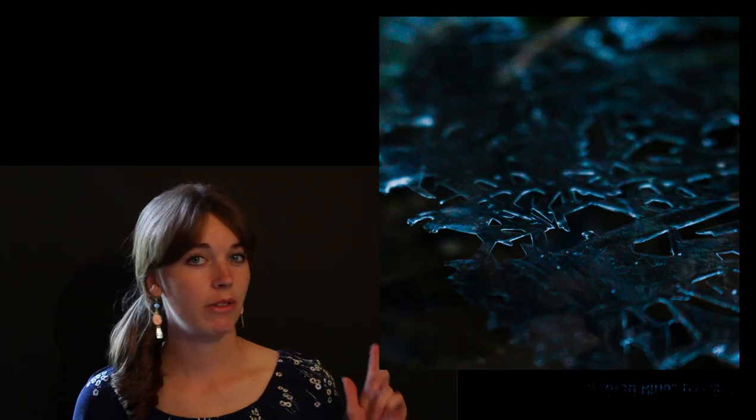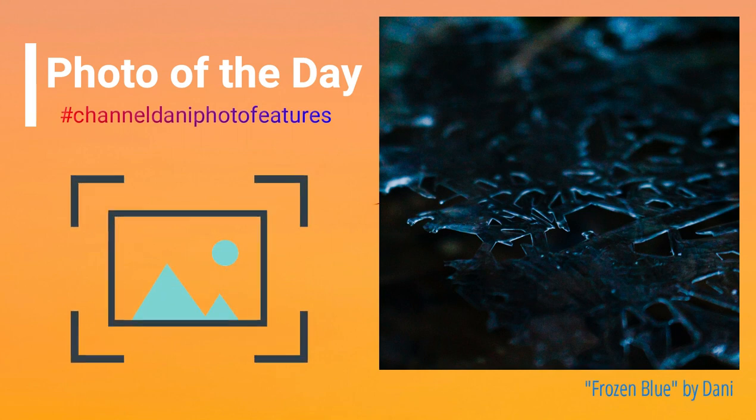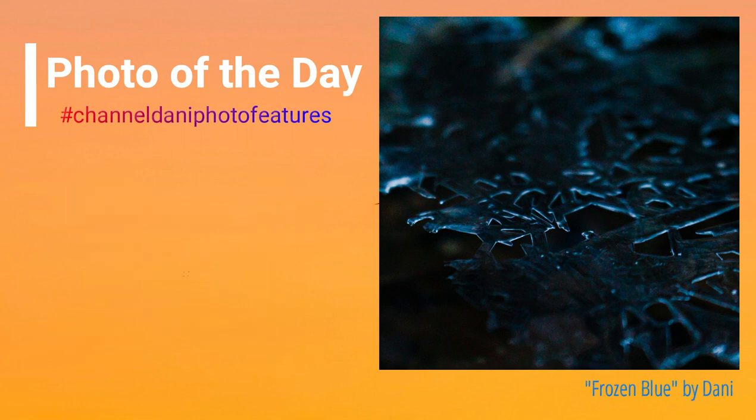That's it for today guys, and here's my photo of the day, which is featured at the end of every video. If you would like your photo featured, post it on Instagram with the hashtag channeldannyphotofeatures for your chance to be featured right here. Don't forget to like, subscribe, and share, and hope you enjoyed this video. See you guys next time.